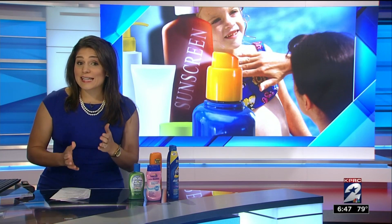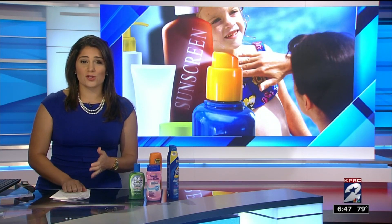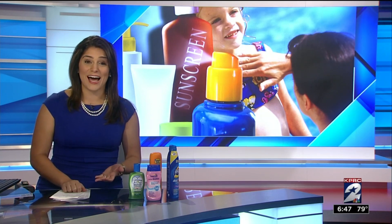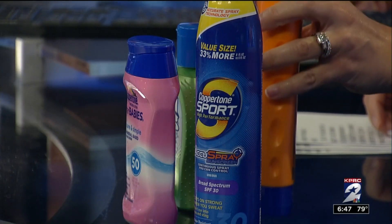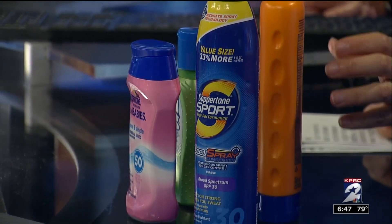Sunscreen does expire — every three years it's time for a new bottle. But Dr. McCann says you should be going through at least an entire bottle in one summer, probably more. If you can't remember whether you used it last summer or the summer before, it's definitely time to toss it. Expiration dates can be hard to find, and the print sometimes wears off. So if you can't remember when you bought it, just buy a new bottle this summer.